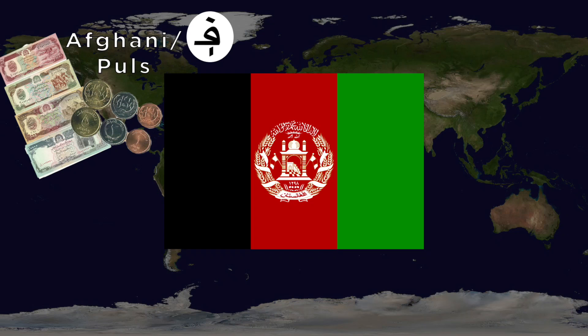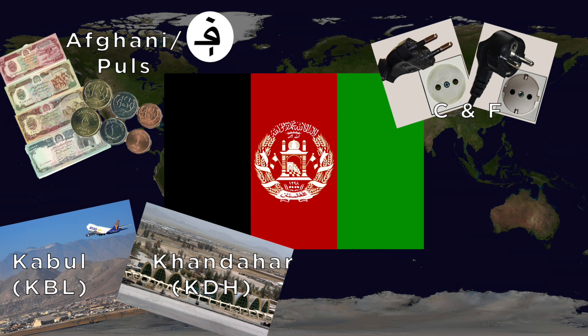For Afghanistan, the currency is the Afghani with the subunit being the Pool. They use the C and F outlets. Major airports include Kabul Hamid Karzai International and Kandahar International. The national animal is the Snow Leopard.